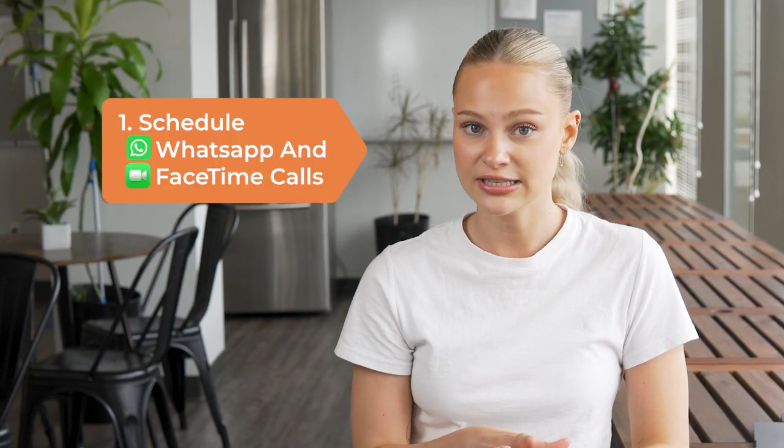Tip number one: schedule WhatsApp and FaceTime calls. This might seem obvious, but don't simply wait until you're feeling homesick before you call. Be sure to schedule them in so that you have something to look forward to and so that you don't miss a call due to the time difference. You can schedule one-on-one virtual coffee dates and even group trivia or game nights.